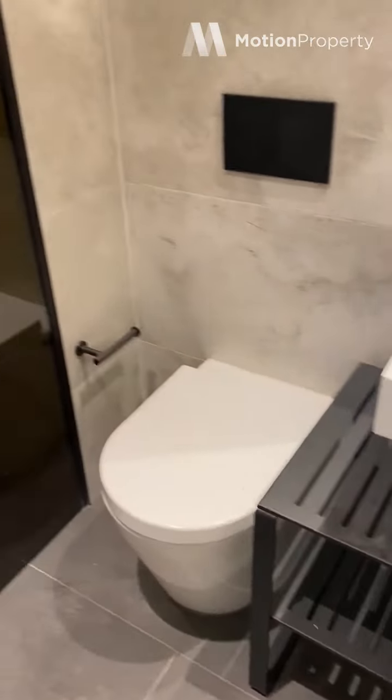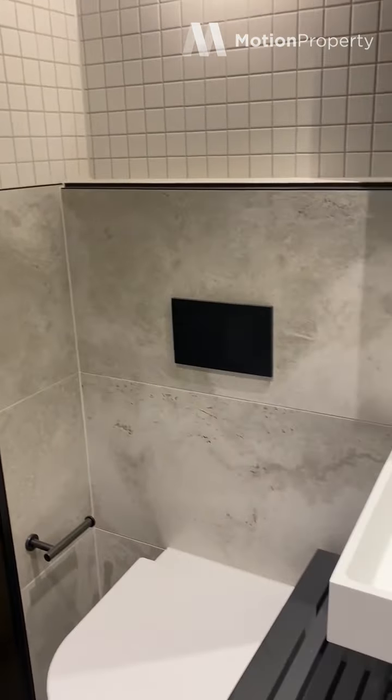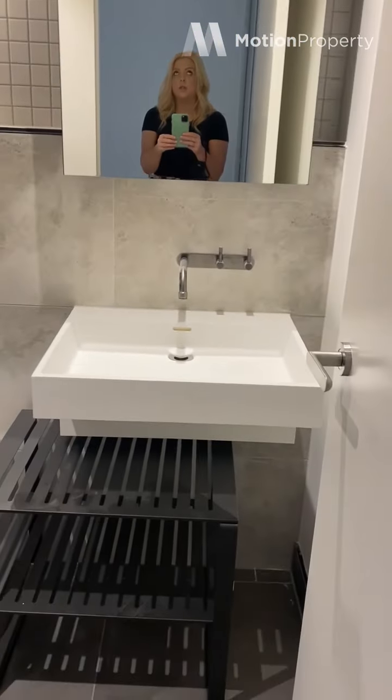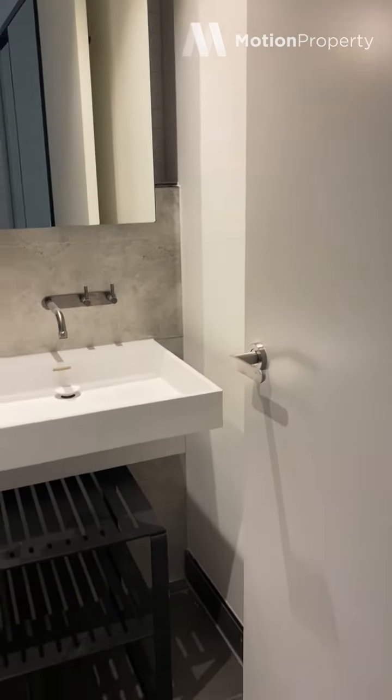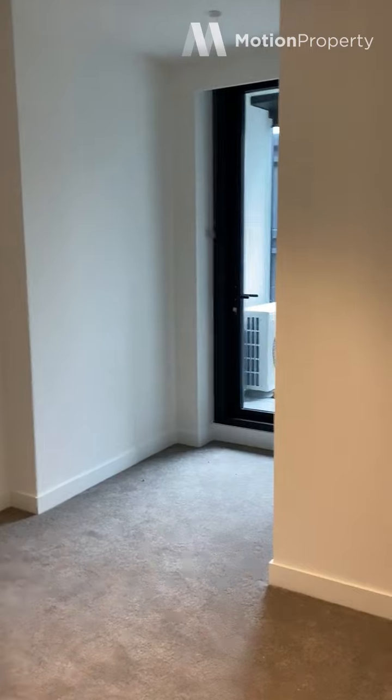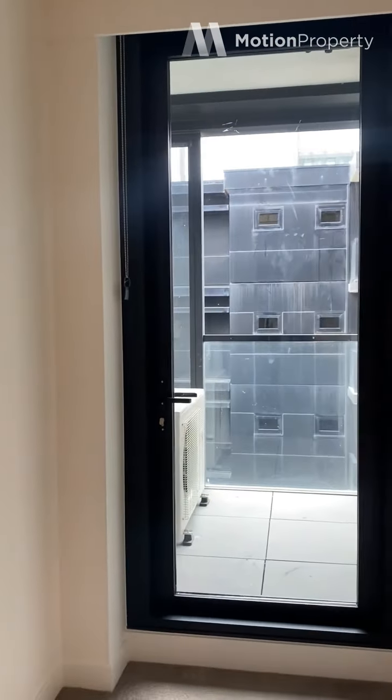En suite bathroom — again, rain shower head, nice sleek tapware and finishes. We've got storage behind the cabinet there. It's a very decent sized room. And having that little study area there, especially for those of us still working from home into the new year, it's nice to have the study desk and also be able to open the door out onto a balcony.